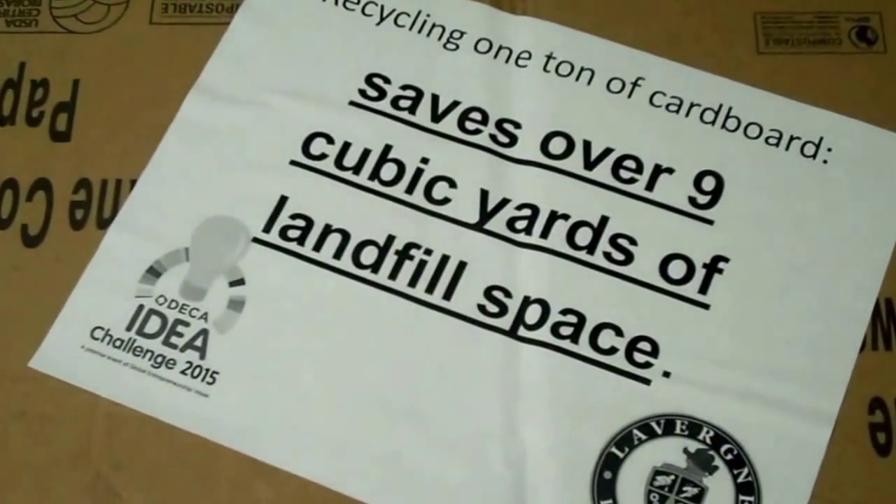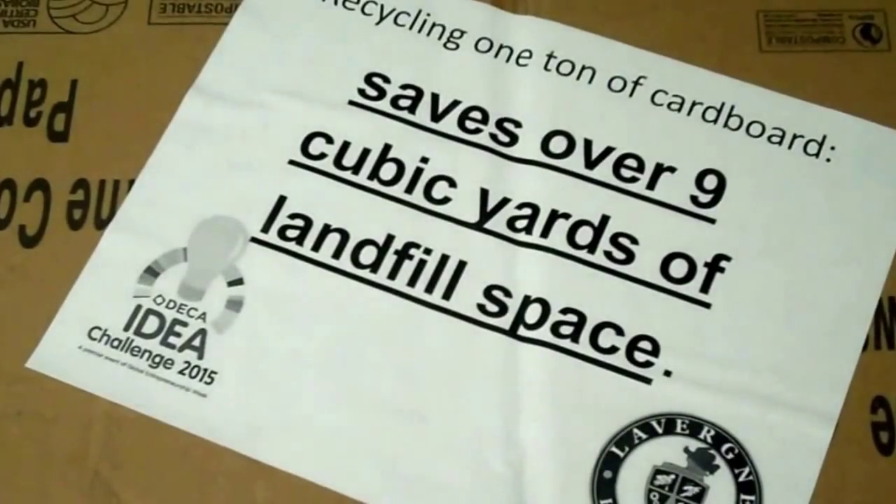Recycling one ton of cardboard also saves 9 cubic yards of landfill space. Using recycled materials reduces waste and provides an inexpensive way to create new products.